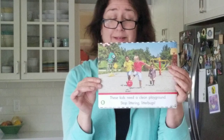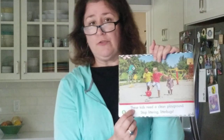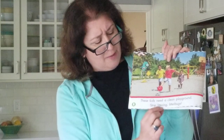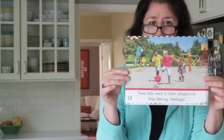And then the last page — what kind of animals do you see here? Little human animals just like you! Now here we've changed from this to the word these, because we're talking about more than one. These kids, like you, need a clean playground. Playground — there's a compound word! Stop littering, litterbugs! We don't want any litterbugs on the playground, so we're going to X that out. We don't want garbage on our playgrounds, do we? No, we don't.